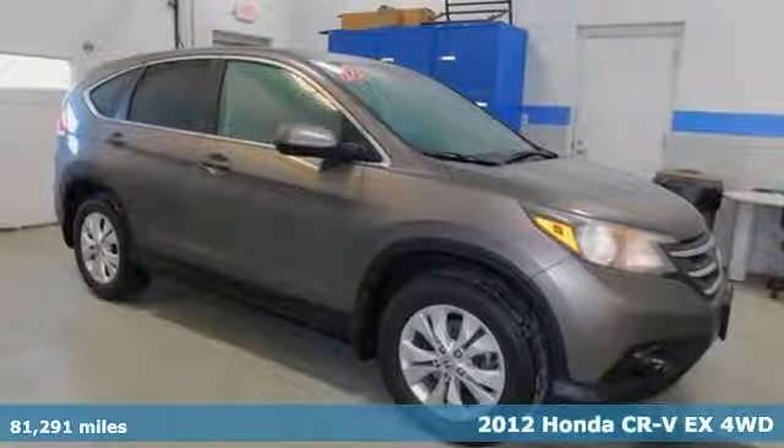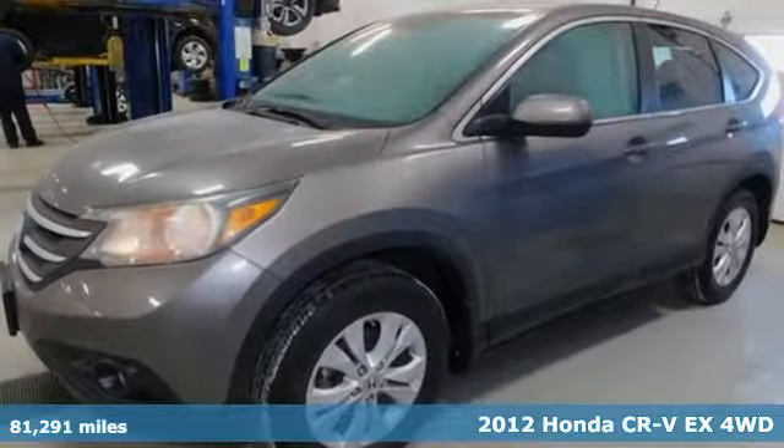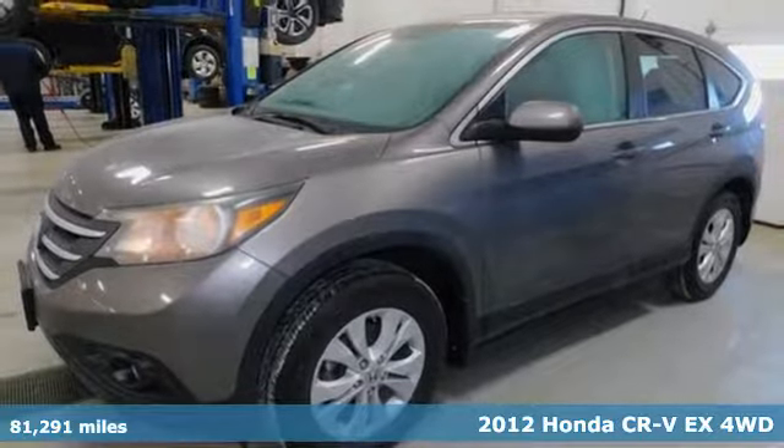Here's a 2012 Honda CR-V. Capability without compromise isn't a dream — it's a CR-V.